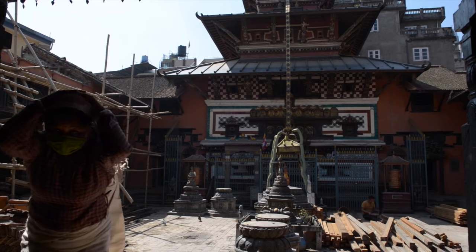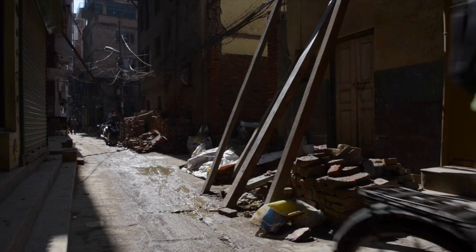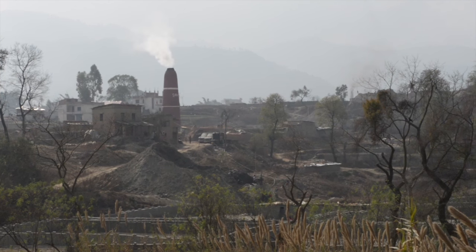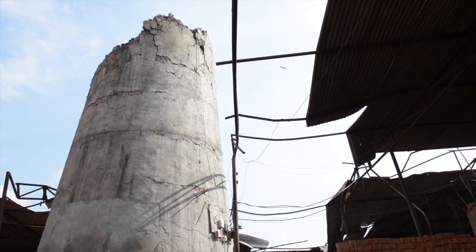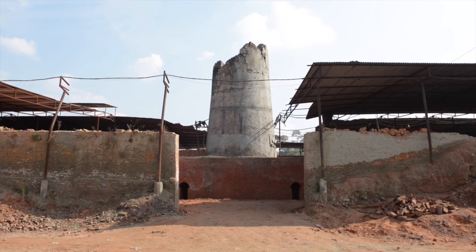Almost 3 million people lost their homes. While people struggled to get back to normal, the demand for bricks was expected to reach an all-time high. But the businesses that manufacture bricks were also heavily hit.